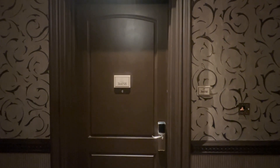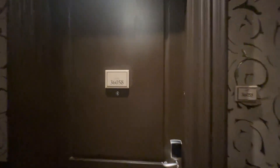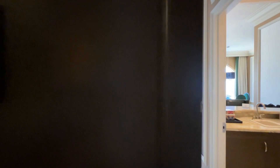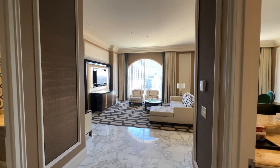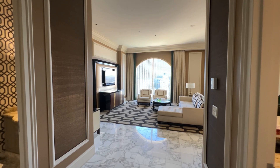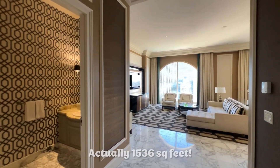This is the Bellagio penthouse suite, room 36058. This is a massive room — 1,600 and some square feet.